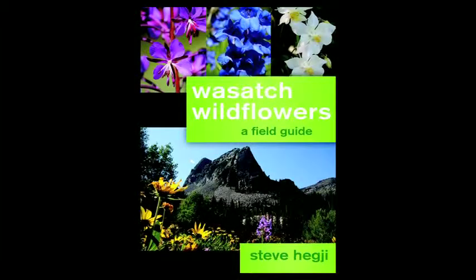Welcome to Turning the Page. I'm host Donnie Morris of Confetti Antiques and Books. Today we find ourselves in my backyard and we have with us Steve Hegji, who has written a new book, Wasatch Wildflowers: A Field Guide. Excellent book — it's fun, it's intuitive, and it's exciting. Steve, welcome to our program today. Also we have with us my wife Kara, who is an avid gardener and wildlife person, so she's joining us here today because she enjoys this.